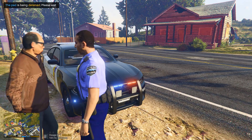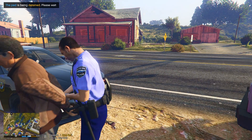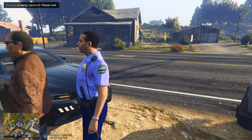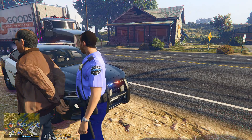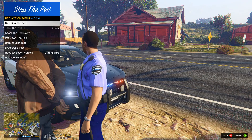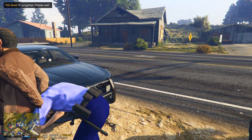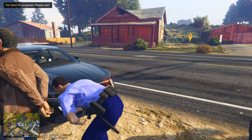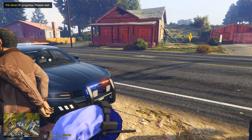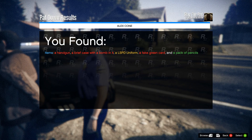You are going to be placed under arrest at this time. I do think you are under the influence of something. I'm going to take you back to the station and administer some tests. For your safety and mine, I'm going to pat you down. We find: a handgun, a briefcase with a bomb in it, an LSPD uniform, a fake green card, and a pack of pencils. For the handgun, he has no gun permit, so he shouldn't have that.